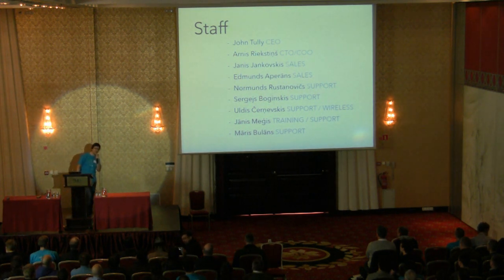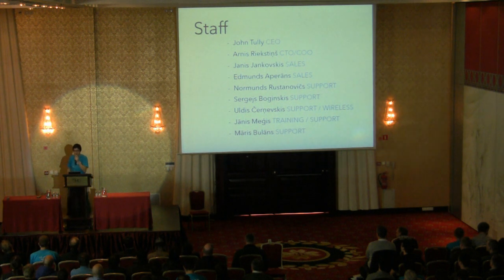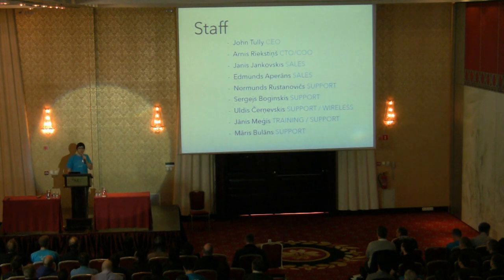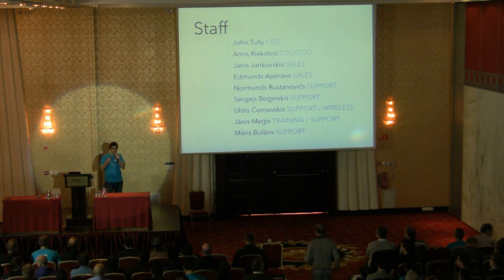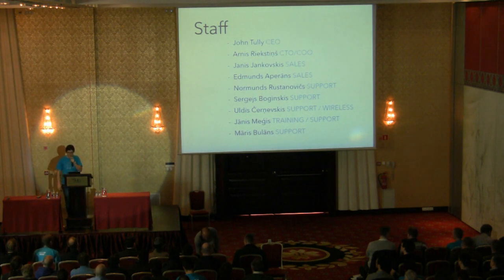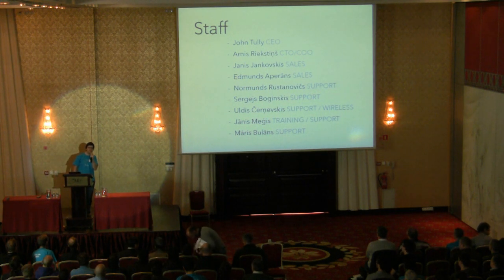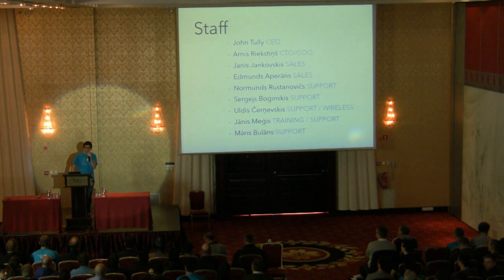Our wireless specialist is somewhere doing registrations as well. So if you have a complicated wireless setup and don't know what to do, you have to go find Woods. And there's Janis — the guy in the red shirt — he's also waving. Janis Međis was your trainer for some of you who attended training classes; he's also a support guy so you can ask him complicated technical questions. And then there's Maris, who was also a trainer, doing registrations — if you have very complicated BGP questions, go find Maris.